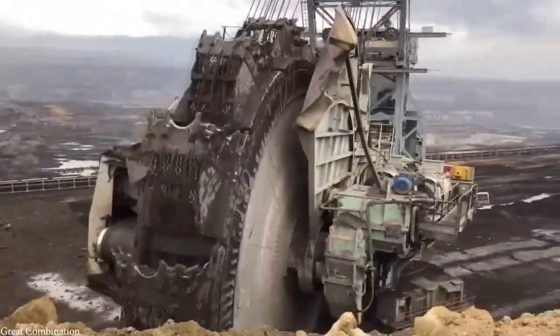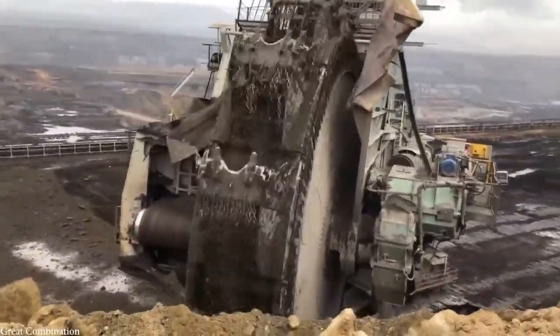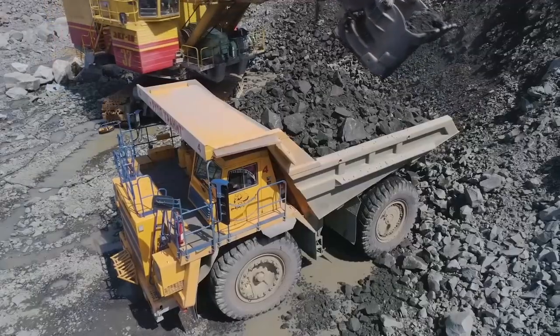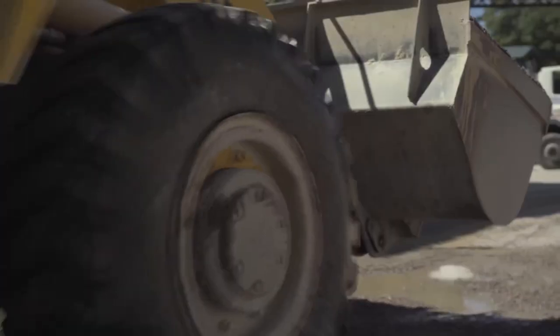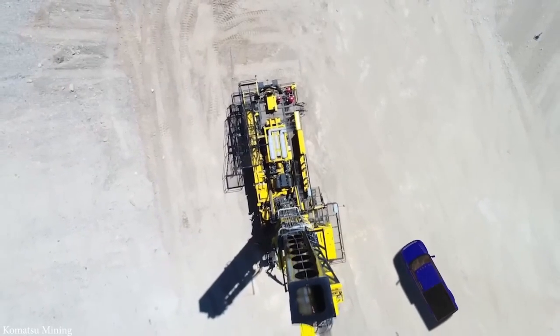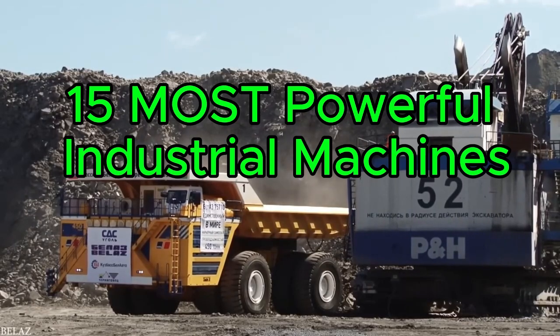The Industrial Revolution proved machines could replace hand labor. Today, technology has taken that idea to extremes, creating some of the most powerful machines ever built. In this video, we'll reveal the top 15 industrial giants that push the limits of engineering.